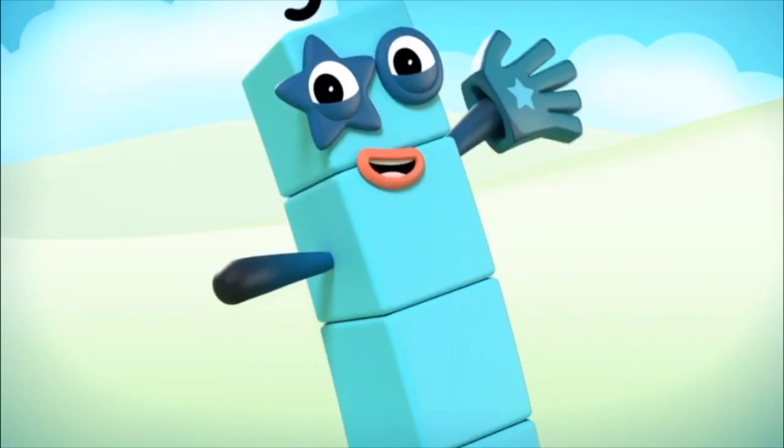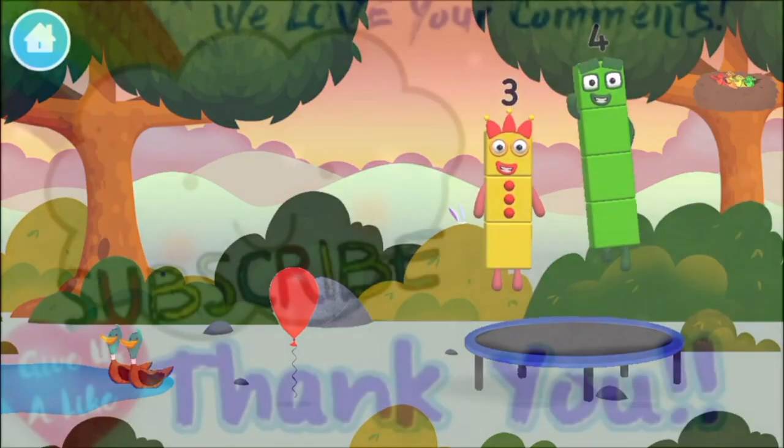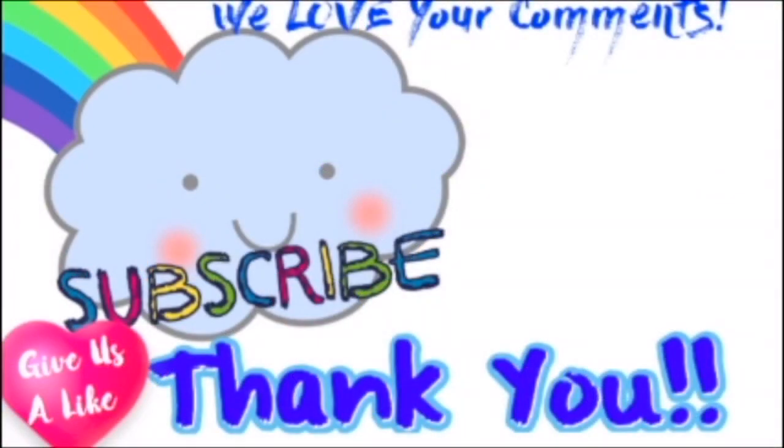One, two, three, four, five, six, seven, eight, nine, ten, eleven, twelve, fifteen, sixteen, seventeen, eighteen, nineteen, twenty. Thank you.